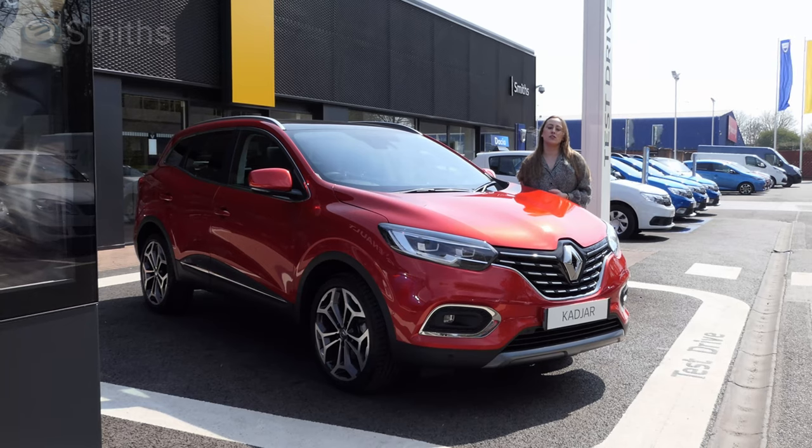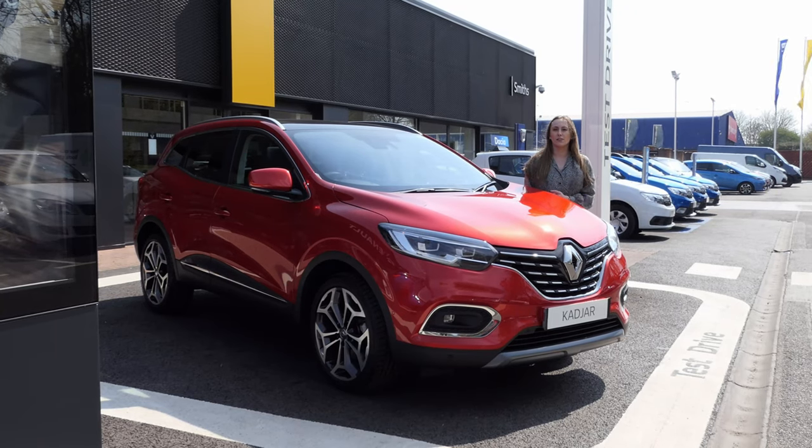I hope you've enjoyed this tour of the new Renault Kajar. If you'd like to find out more or to book a test drive, please visit our website at www.smithsrenault.co.uk. Thanks for watching and please subscribe if you'd like to see more of our videos.